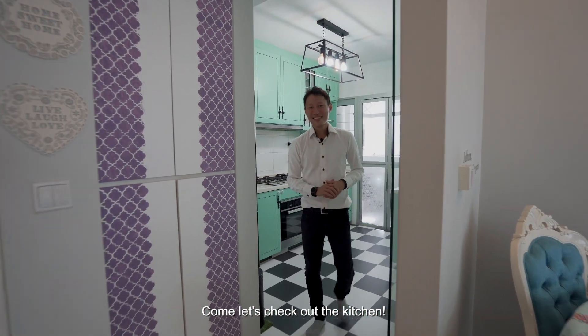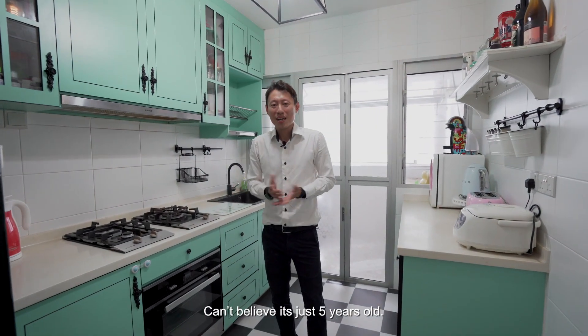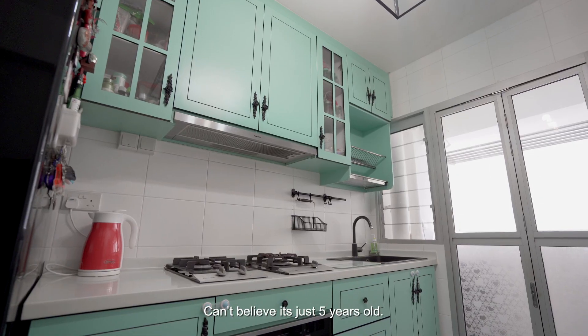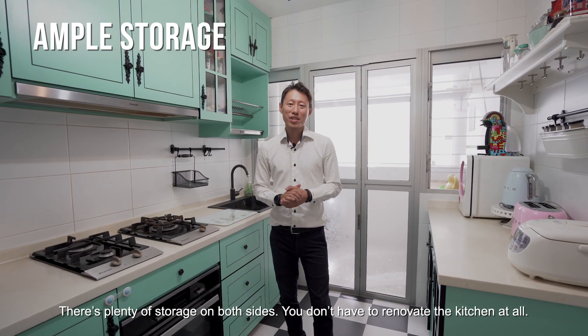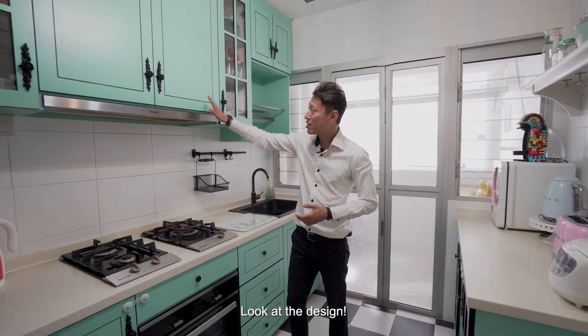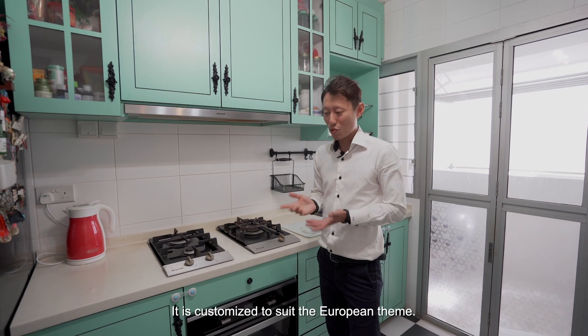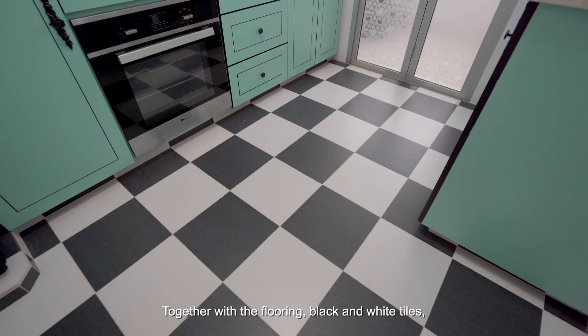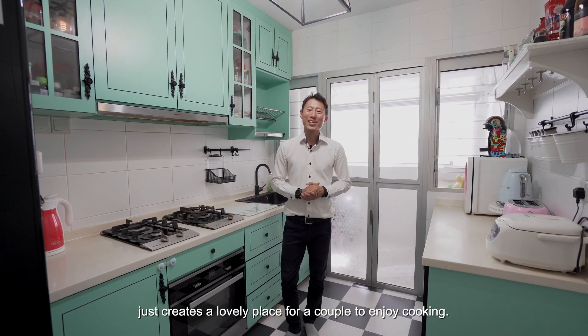Come, let's check out the kitchen. Look at the condition of the kitchen — the condition is so good. I can't believe it's only 5 years old. Look at both sides of the kitchen; there's plenty of storage. You don't have to renovate the kitchen at all. Look at the design of the cabinets and the handles — it's customised to suit the European theme. Together with the flooring and black-and-white tiles, it just creates a lovely place for a couple to enjoy cooking.